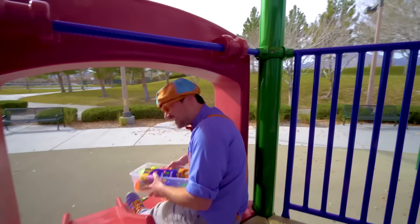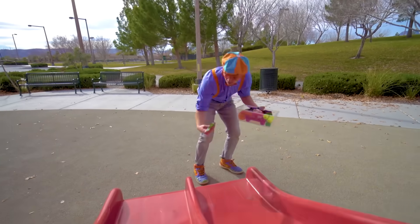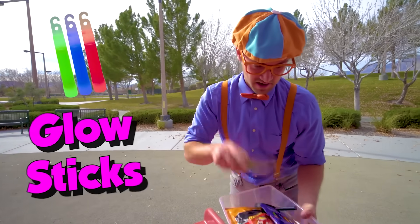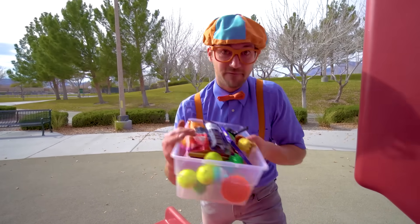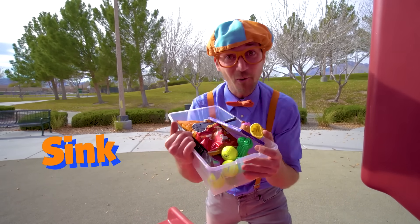Another slide. There's another item down here — ooh, glow sticks! I'm excited to see if those will sink or float. All right, this looks like a full tote of items. Let's go see if they'll sink or float.